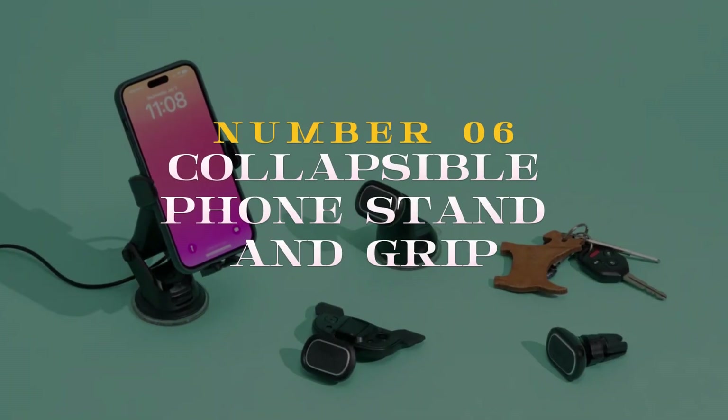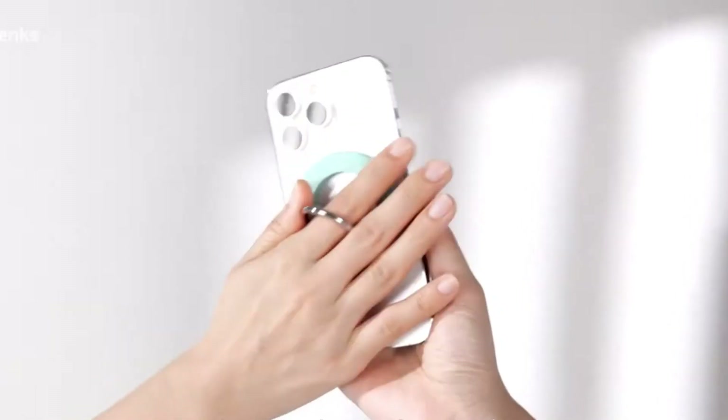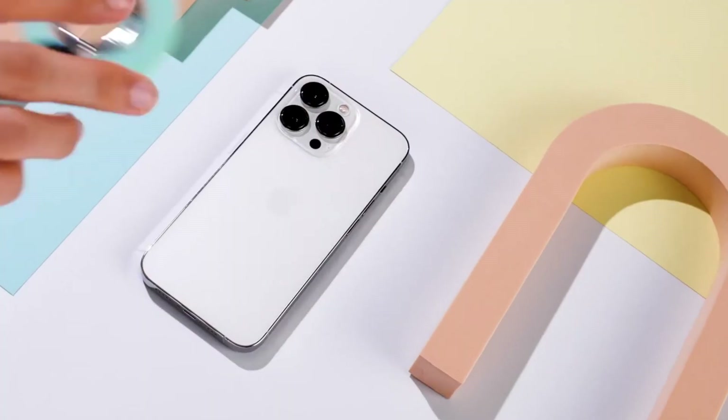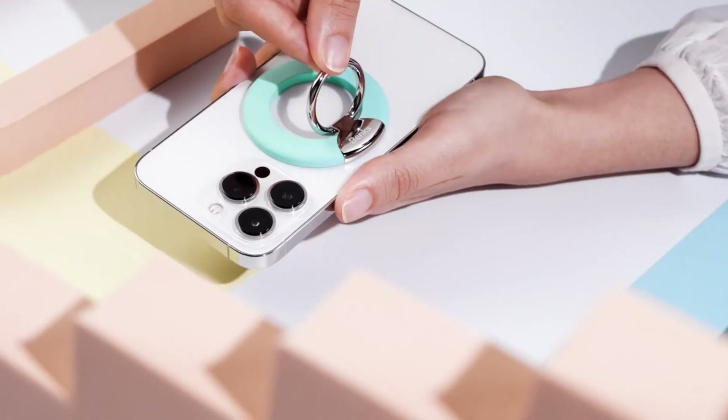Number 6 on the list is a game-changer: the Collapsible Phone Stand and Grip. This multifunctional accessory transforms your smartphone experience with its convenient design. Its collapsible feature makes it easy to carry, while functioning as a sturdy stand for hands-free viewing.